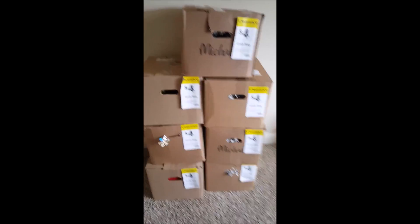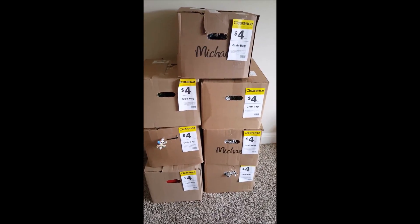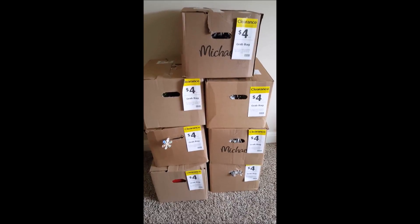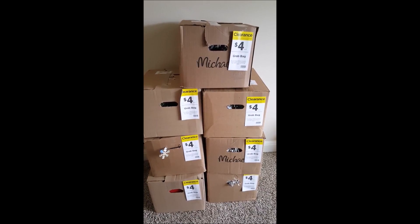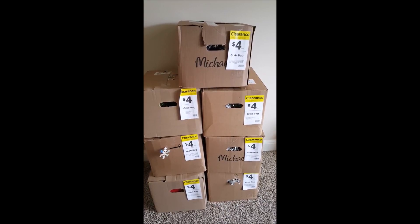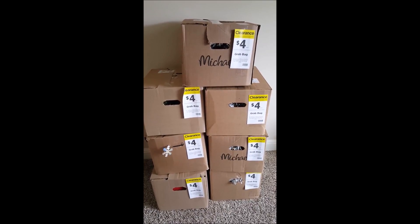Hey y'all, it has been a hot minute since I posted one of these videos, but my Michaels had grab bags again. This time I got seven because my husband was actually with me and encouraged me to get more. I'm going to be unboxing these and give you my feedback because my Michaels has changed things up a bit since starting the grab bag thing. I'll unbox at least two, maybe three per video so these don't get too long.